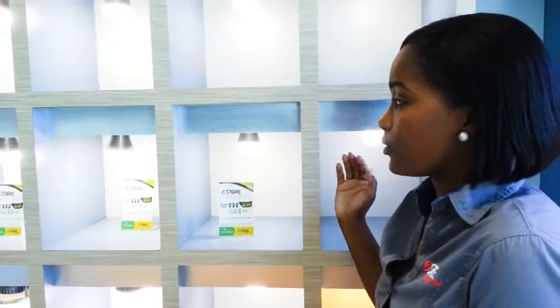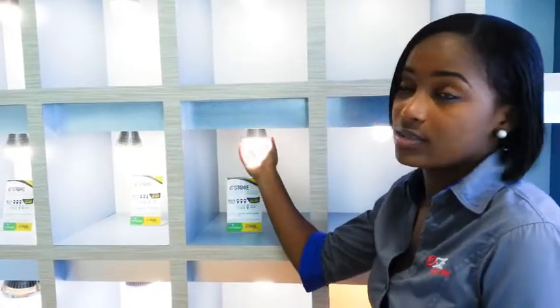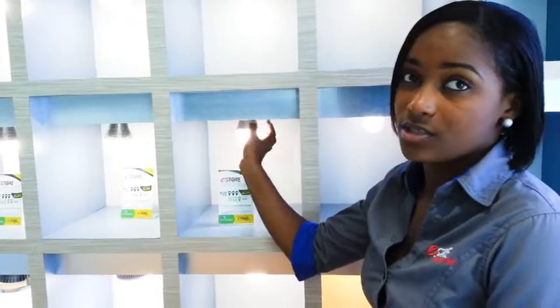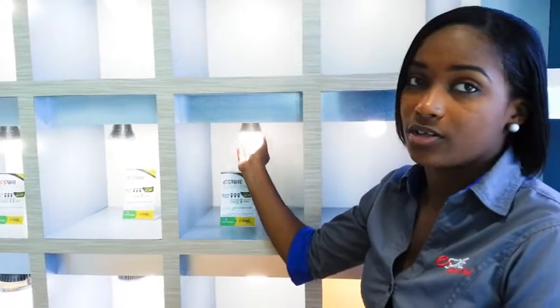Same benefits as the 3W — that's all indoor bulbs. In addition, it is waterproof, so the heat sink for the 5W is totally sealed, making it waterproof and suitable for outdoor use, preferably underneath.